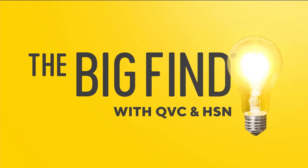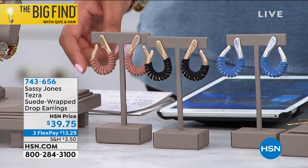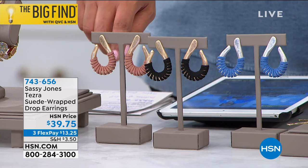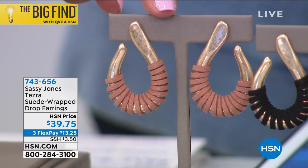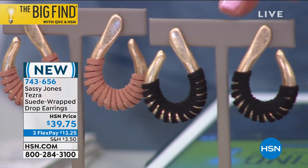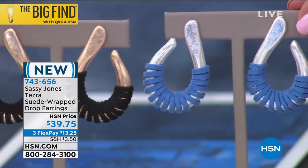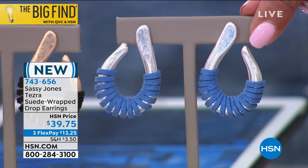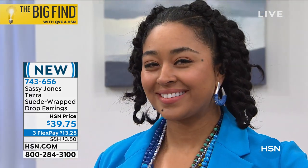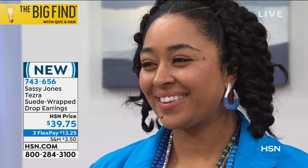I want to show you the earrings that match. These are genuine suede earrings wrapped around in a U-shape — very eclectic. We have three colors: tan genuine suede, black with a beautiful gold tone, and blue. What I love about it is this U-shape — there's something very tribal, global chic about it. When you wear these, people are going to ask you what island you traveled to. It literally looks like you spent hundreds of dollars in one of those little island boutiques.